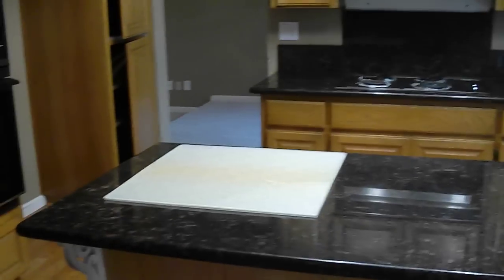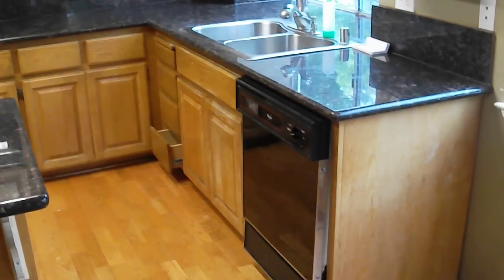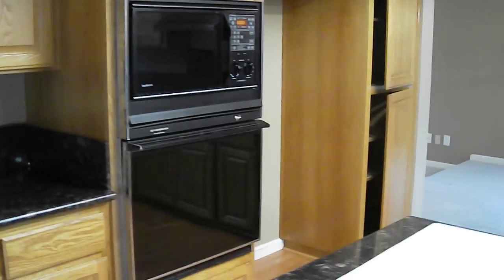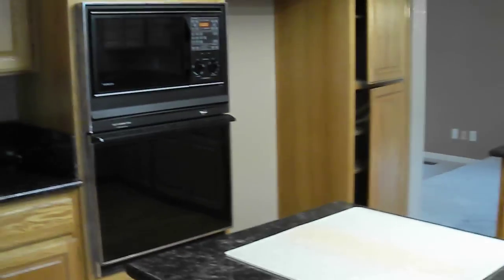Granite countertops. You do have a cooktop, a dishwasher, and the microwave and the stove, all of which look to be original.